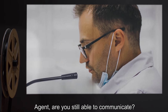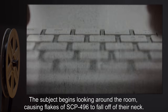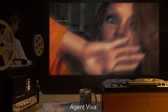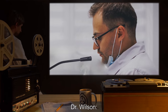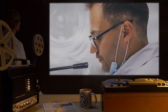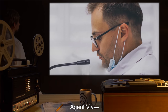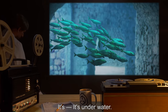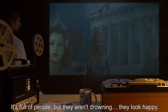Dr. Wilson: Agent, are you still able to communicate? Agent Viva: Yes, it's hard though. The subject begins looking around the room, causing flakes of SCP-496 to fall off of their neck. Agent Viva: I... I'm seeing things. This isn't real. Dr. Wilson: Agent, what are you seeing? The subject is silent for 12 seconds. Dr. Wilson: Agent Viva? Agent Viva: A city made of stone. It's... it's underwater. It's full of people, but they aren't drowning. They look... happy.